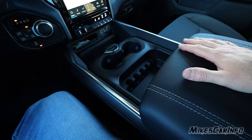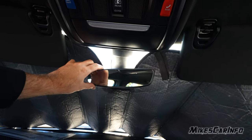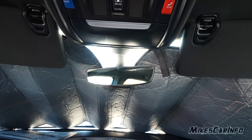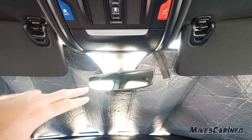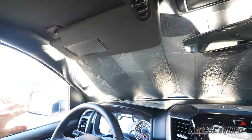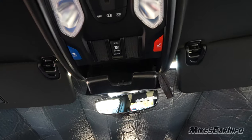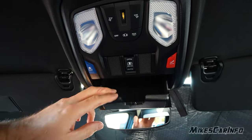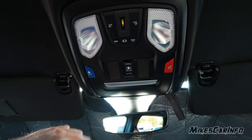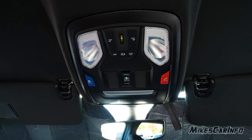There's an auto-dimming rearview mirror — you can turn that feature on and off in the settings. When it auto-dims, it also auto-dims the driver-side mirror, not the passenger side. You have a place to put your shades or safety glasses — it's felt-lined and a pretty good size. There are also roadside assistance and emergency buttons here. It does have its own cellular connection separate from your cell phone so it can actually connect to emergency services.